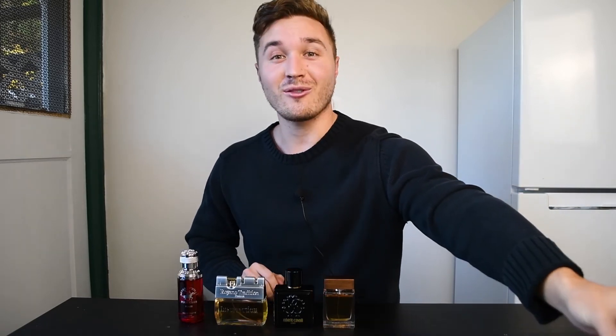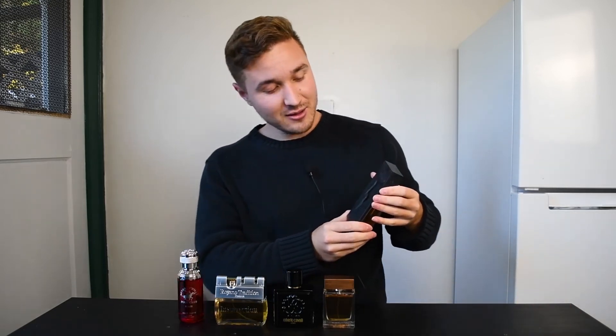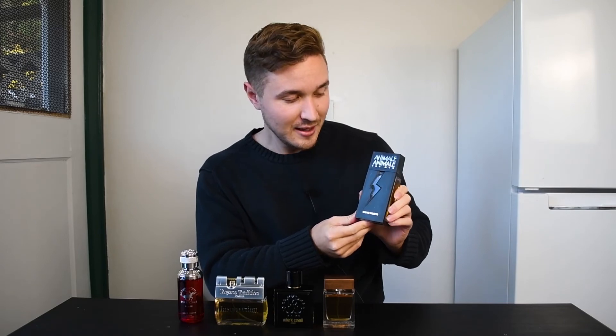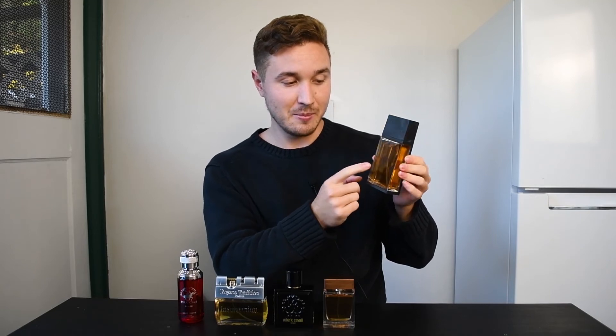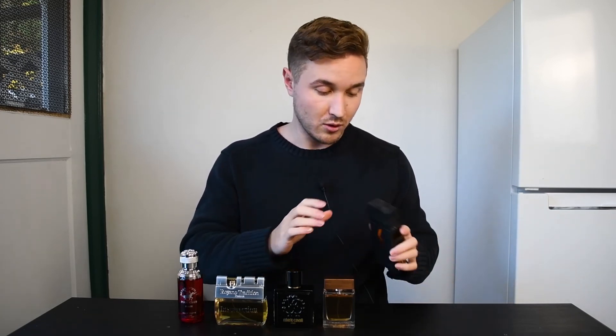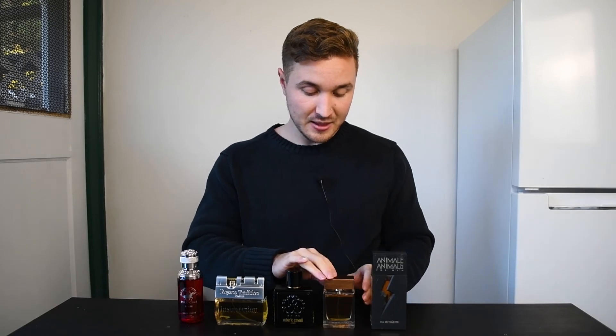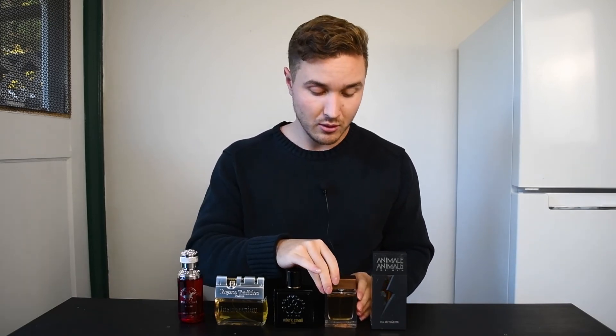Last but not least, the fifth fragrance at around sixteen dollars is Animale Animale for Men — an eau de toilette, 100 milliliters. You can see the juice right here — nice and warm. It has great honey, great tobacco, some woods, a little spice, but it mainly goes that honey route similar to the Roberto Cavalli Uomo. Decent projection, decent longevity — it uses heavier molecules so it lasts a long time on your skin. At sixteen dollars from a fragrance discounter, you can't beat the price point.